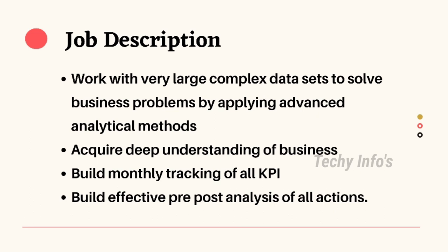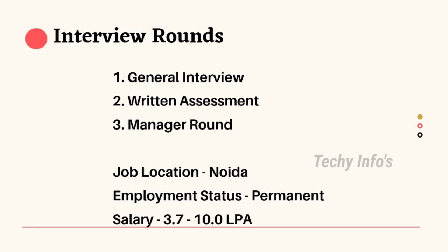Job description for the Analyst role: work with very large, complex data sets to solve business problems by applying advanced analytical methods, acquire deep understanding of the business, build monthly tracking of all KPIs, and build effective pre-post analysis of all actions. Interview rounds consist of three rounds: the first round is a general interview, the second round is a written assessment, and the third round is the manager round.